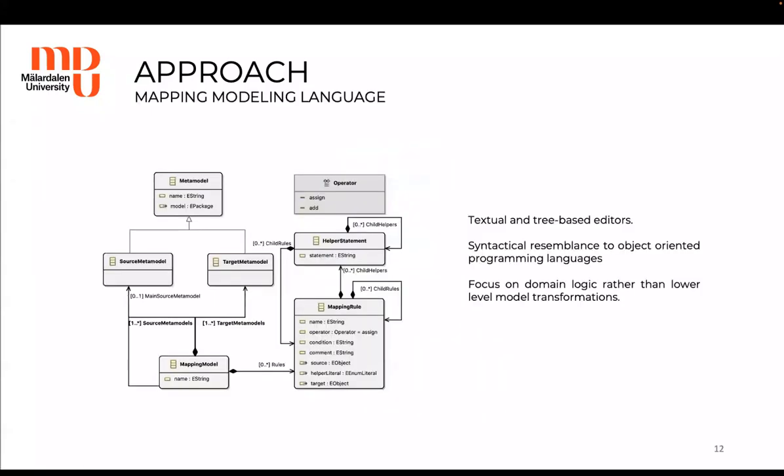When it comes to the mapping modeling language, we have defined it in Xtext. Therefore, the mapping models can be defined using both textual and tree-based editors, and the textual syntax resembles object-oriented programming languages. The benefit is that DSML engineers now focus on the domain logic rather than lower-level model transformations.